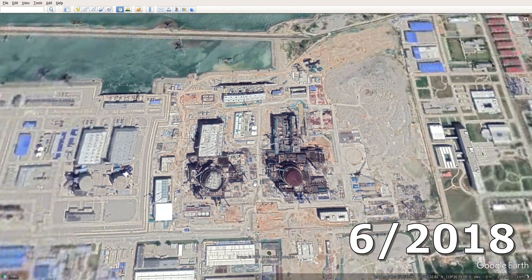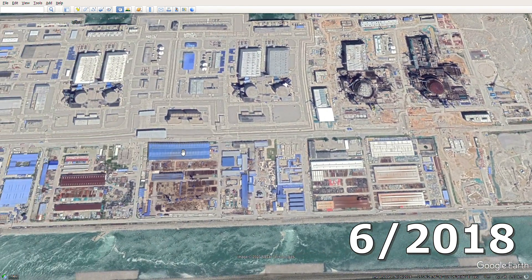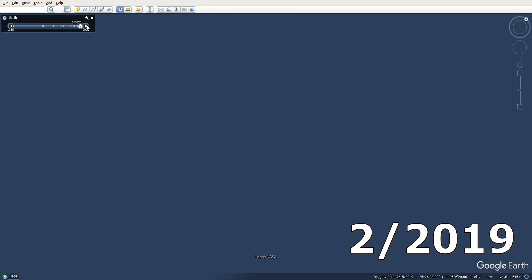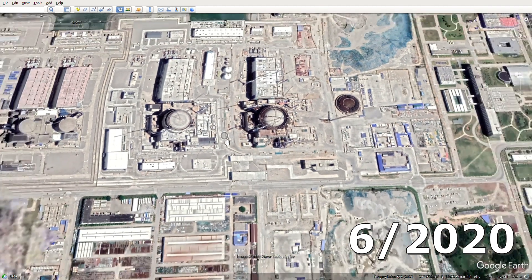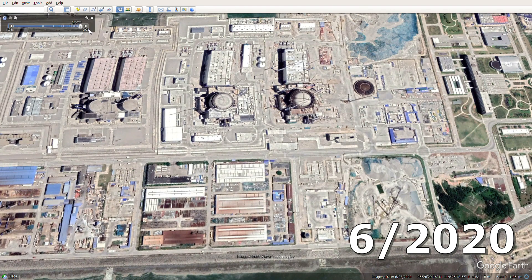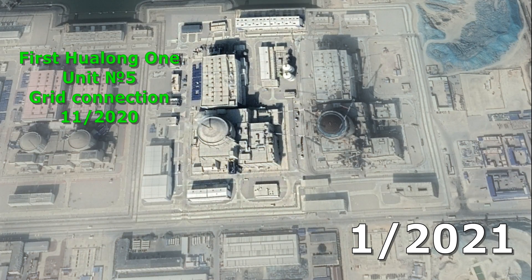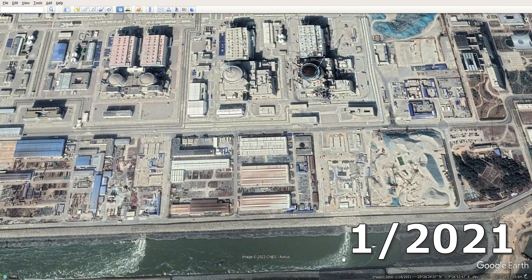In the fifth unit the dome is already concreted. Looking wider, we notice an interesting point: you can see flows in the discharge channels, which means the first power units are already operating. Indeed, by 2018 all four first units were already in commercial operation. In early 2019, on units 5 and 6 the domes are concreted; on the 5th, the dome of the outer shell is already visible. By 2020 the 5th unit is almost ready. In January 2021, the 5th unit had already passed the stage of criticality a couple of months prior and is now in commercial operation — construction of the first Chinese third-generation reactor took a little more than five years, which is a very good indicator by world standards. We can even see on the discharge channel that the 5th unit is working.